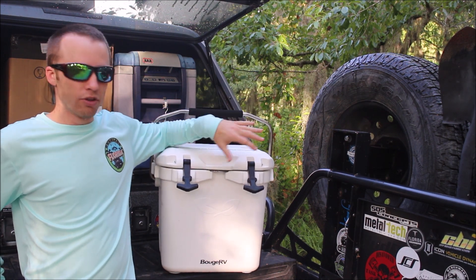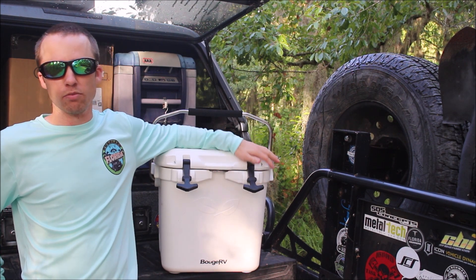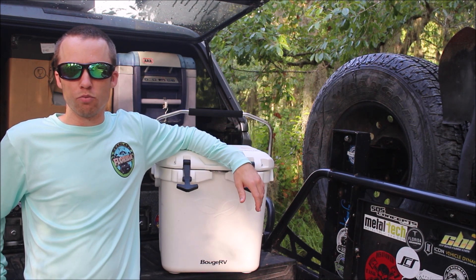It's a really good size cooler. It'll fit in just about any size trunk, any size car or SUV — you can pretty much always make room for a cooler this size. Thanks again. If you found this video helpful, give it a thumbs up and hit subscribe for more product reviews.